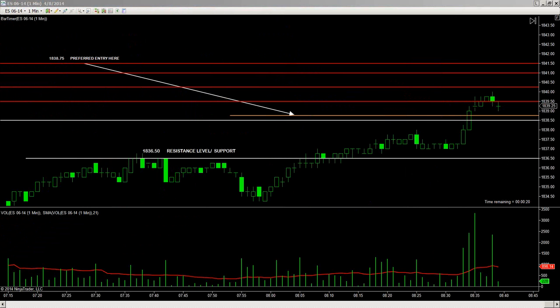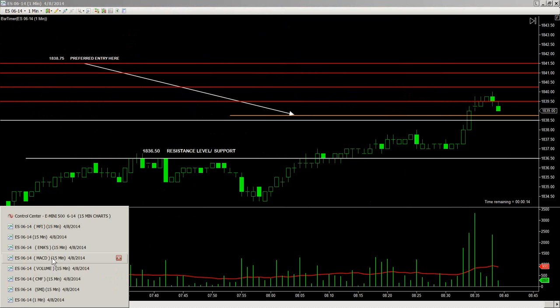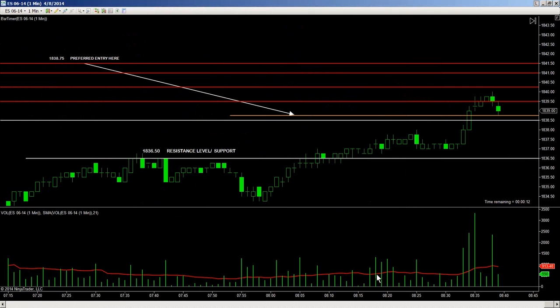MFI is clear to remain long. Price is now getting back down to the preferred entry at 1838.75. If that support level is held, prices can trade up from that area. MFI is clear to stay long. If prices trade below the 1838.50 level, one would consider possibilities of getting out of the trade to protect your risk capital.